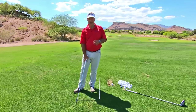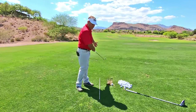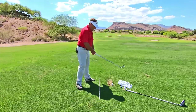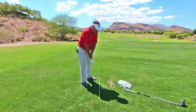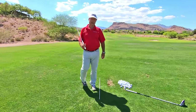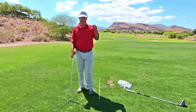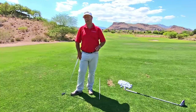Now he has to keep coming over the top to hit a straight shot. Why would he ever fix his swing? If he fixed his swing and he's aimed like this, coming over the top, you stop coming over the top — where's he going to hit the ball? He's going to hit it into those rocks over there. He thinks that's a terrible shot, when really that was a perfect shot. This is how fast you will wreck your golf swing if you are not working on your alignment.